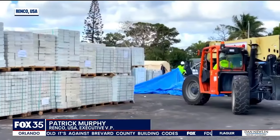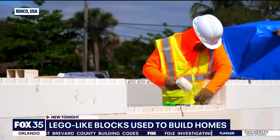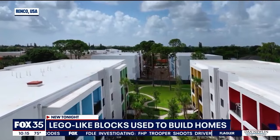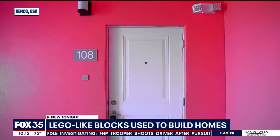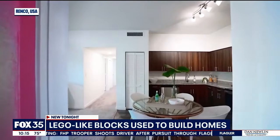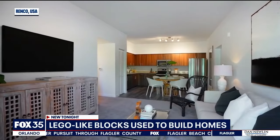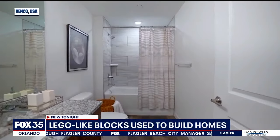Brick by brick, a new material is changing the construction game. This building was pieced together with the custom blocks. The new apartment complex built in Palm Beach came together just as easily as snapping together those interlocking plastic bricks we all grew up with.